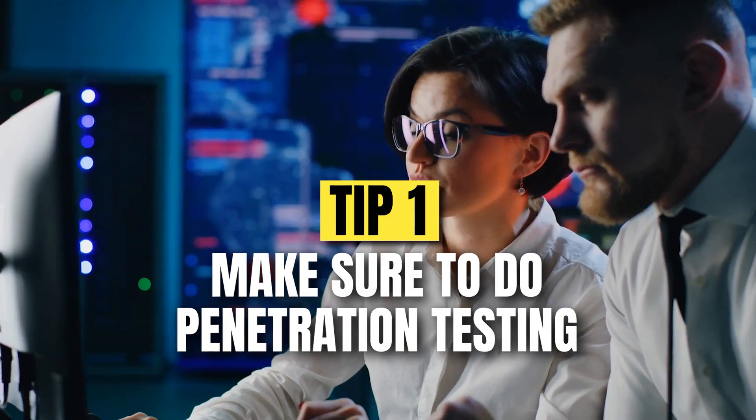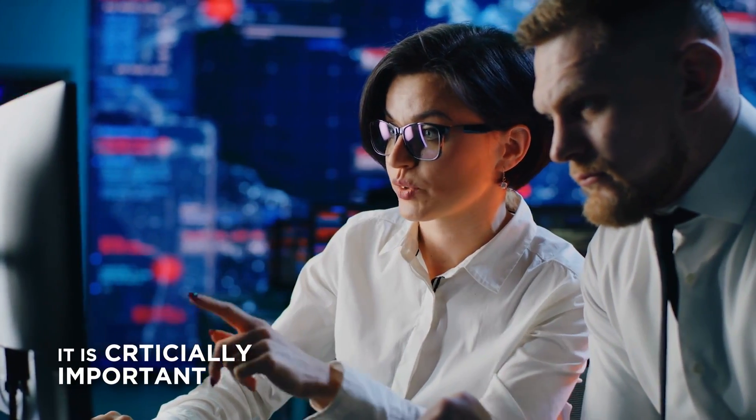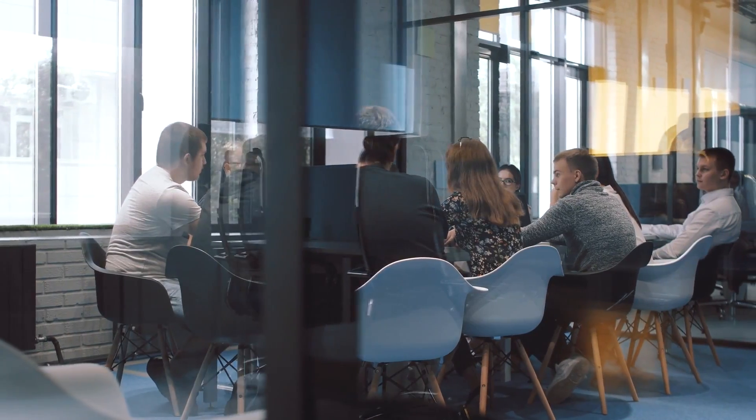So number one, the number one thing that you should do is make sure that you do pen testing. Pen testing is critically important when it comes to your entire company and that online experience. You want to make sure that you've plugged every hole possible so that people can't get in from the outside.